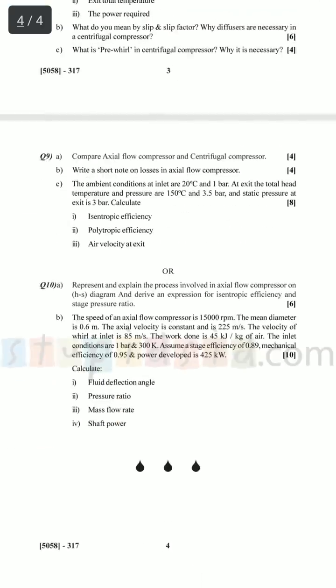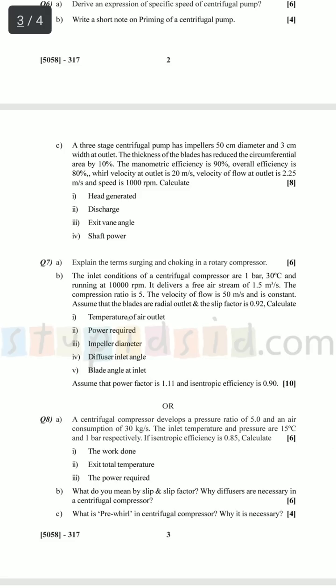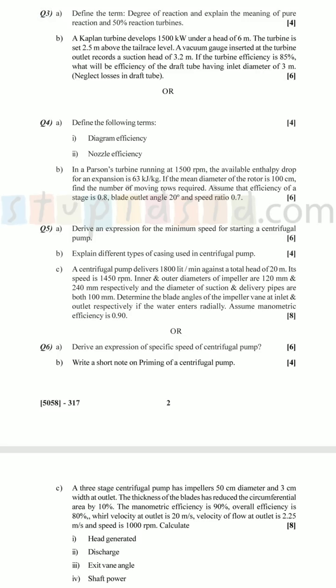Let's count the theory marks: six marks for theory in the last question, or eight marks for theory in the ninth question — you may solve whichever is possible. The terms surging and choking appear in most papers and almost repeatedly in every backlog paper. It's a very simple concept — remember it and write it down properly. In question eight, there was 10 marks theory on slip factor and prevail. Do not skip any theory asked in previous papers, as it is repeated most of the time.